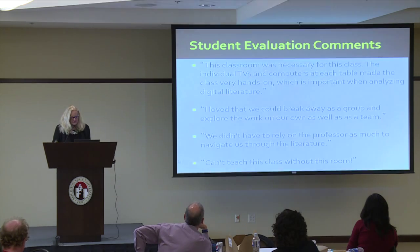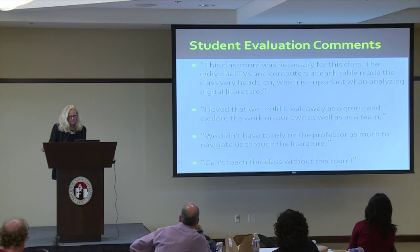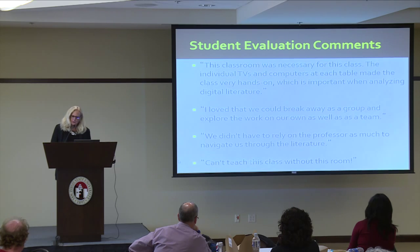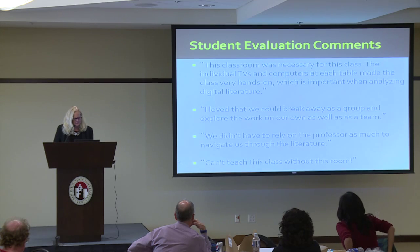She showed her student feedback and comments. We developed a survey — I'm also an ITS faculty fellow, and I've been working on trying to create a community of faculty who teach in these rooms to share ideas and get data, as James was saying, so that we can prove with evidence that these rooms really are fabulous. Not just that we love them because they're cool, but that they actually do help us with student learning outcomes, realizing them more fully.